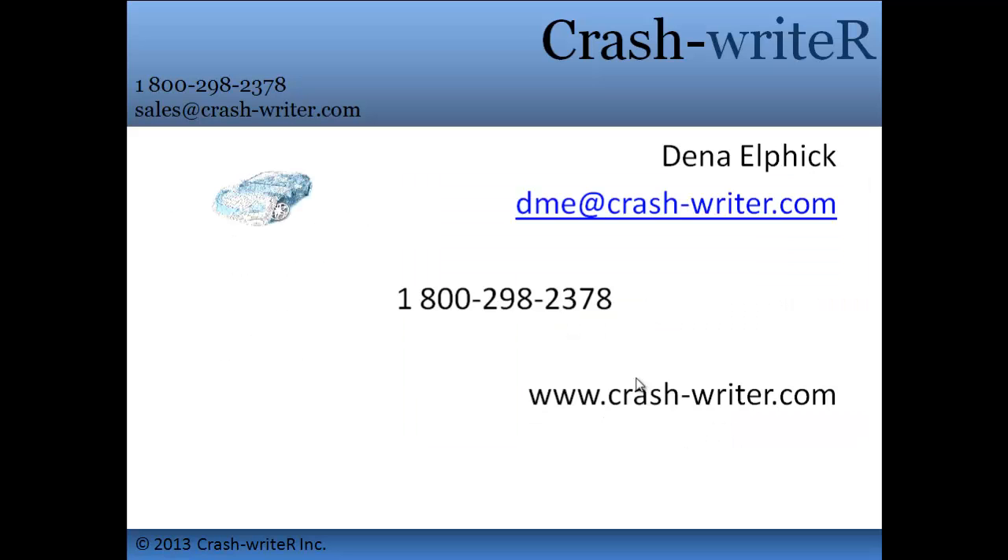Whether you are owner-operated or a fully staffed shop, we have pricing that can fit any budget. We do what those other high-priced guys do for a lot less. It pays for itself just after a few estimates. Contact Dina Elphick for an online demo and to start your free trial.